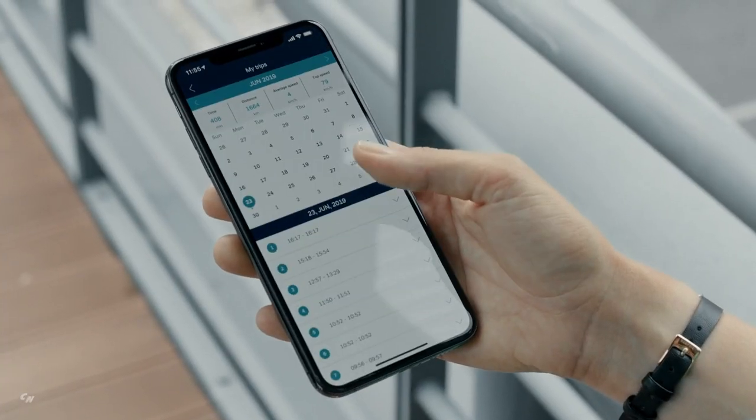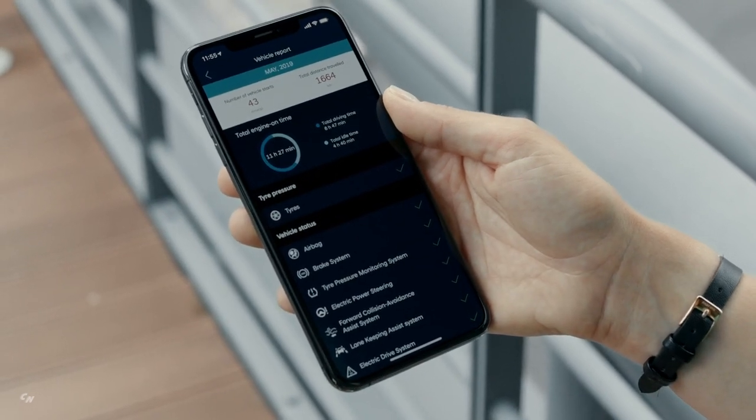Bluelink also lets you keep an eye on key parts of your Hyundai, like the tyres, brakes, airbag and safety system.